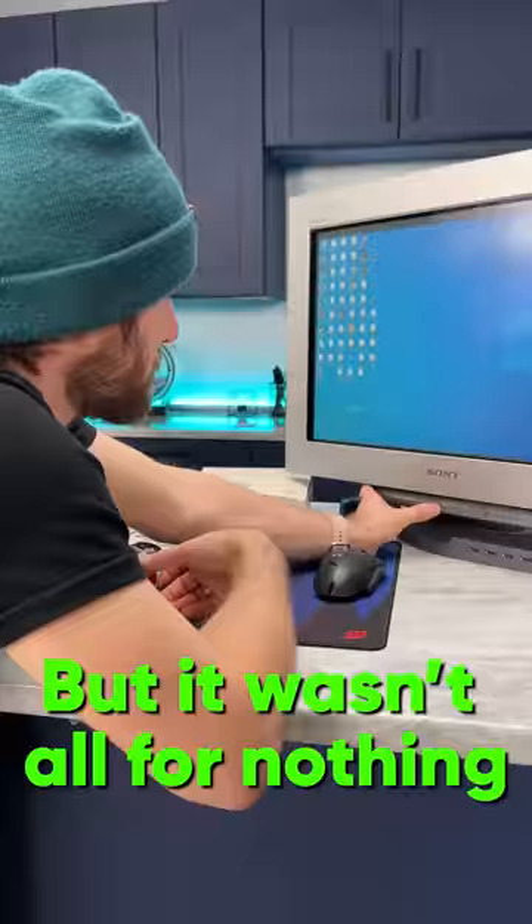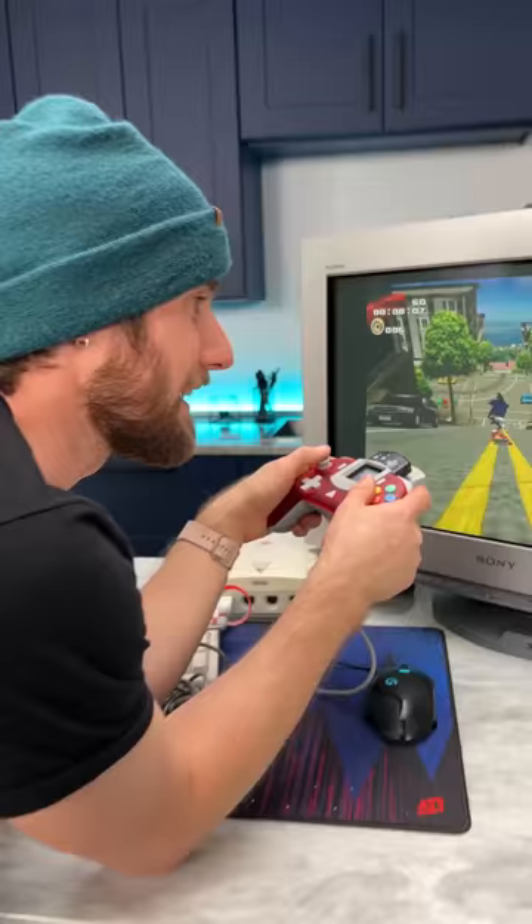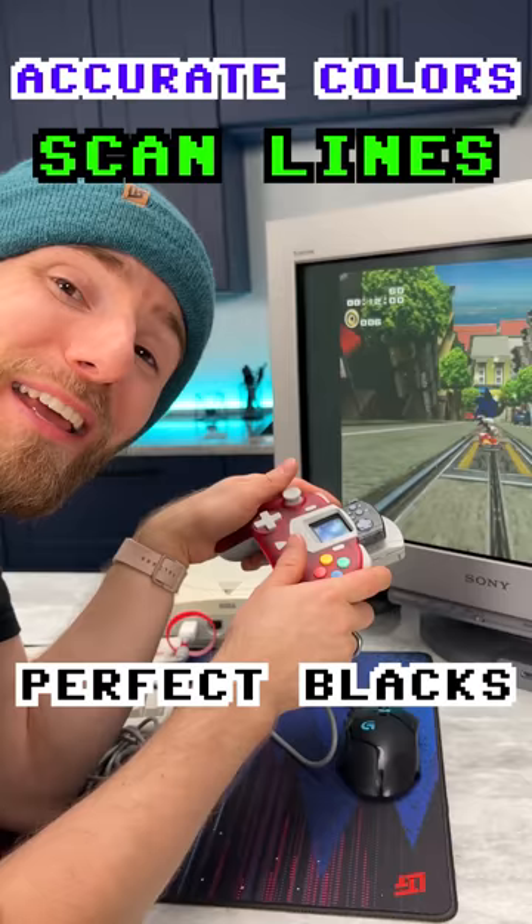But it wasn't all for nothing. For retro gaming, there is no other experience like it. It's got accurate colors, true scan lines, perfect blacks, and zero input lag. This thing rocks! I still suck though.